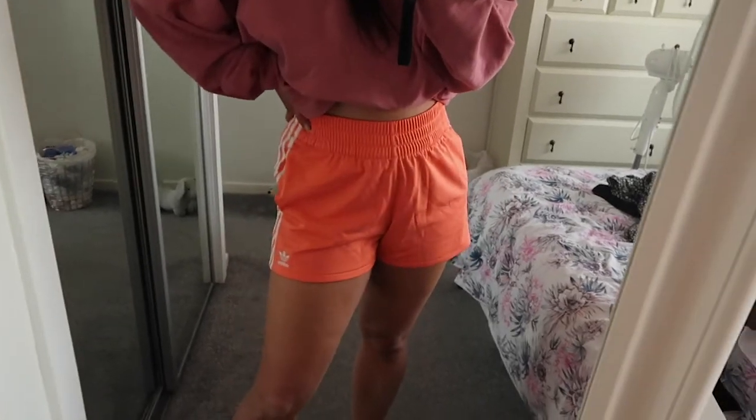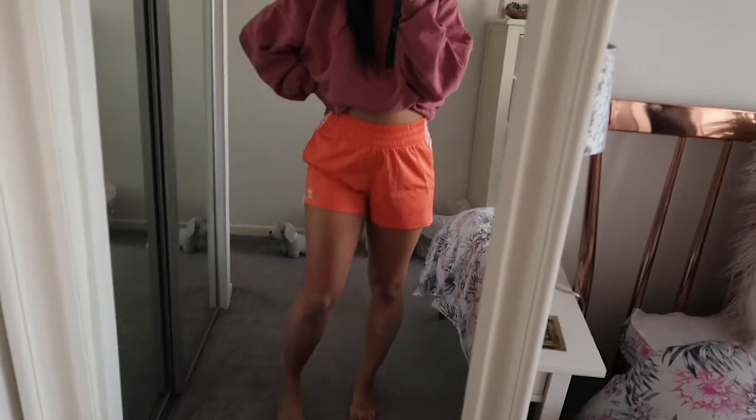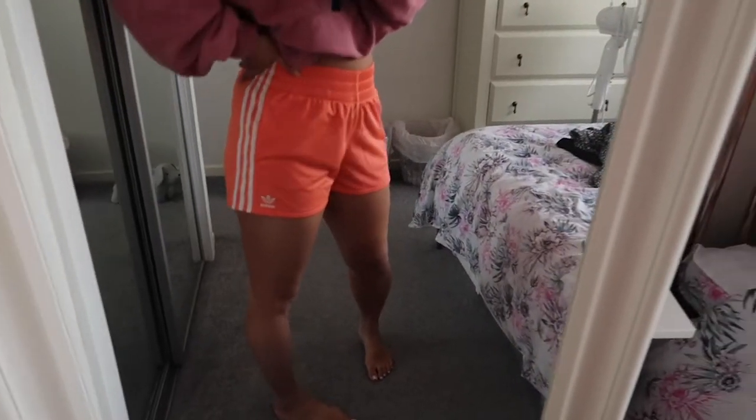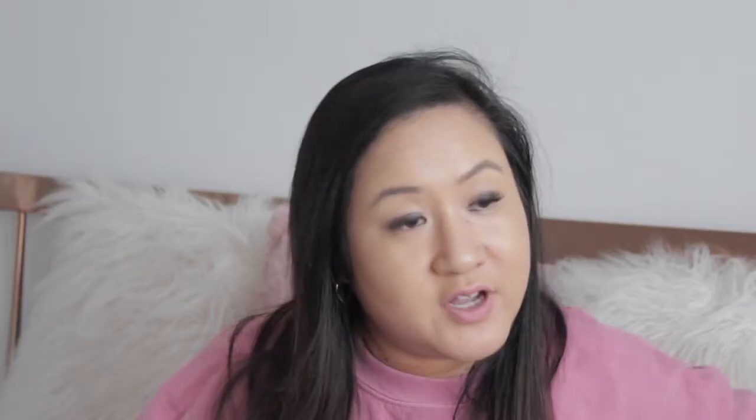Next I have another pair of Adidas shorts because I already have the black pair and they are literally the most comfortable pair of shorts you'll ever own. I got them in this coral orange pair. They're just really nice basics at £23 — they go with everything, and if you're going on holiday they're the perfect holiday shorts.